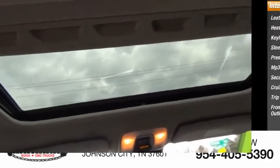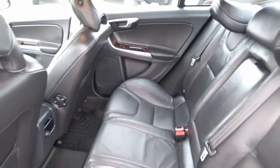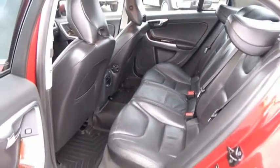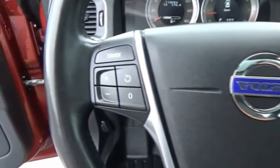Downright shameless with the affection it shows for curves. The Volvo S60 is waiting for you. A vehicle like this doesn't come along every day — come in and get it before someone else does.